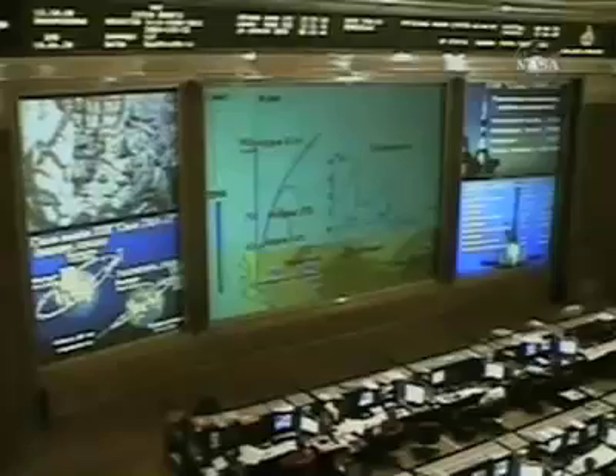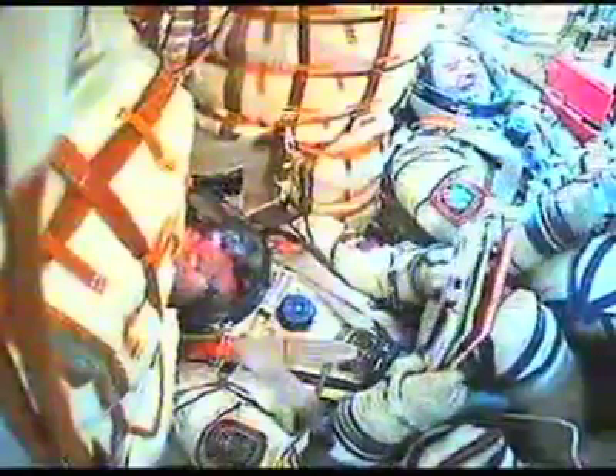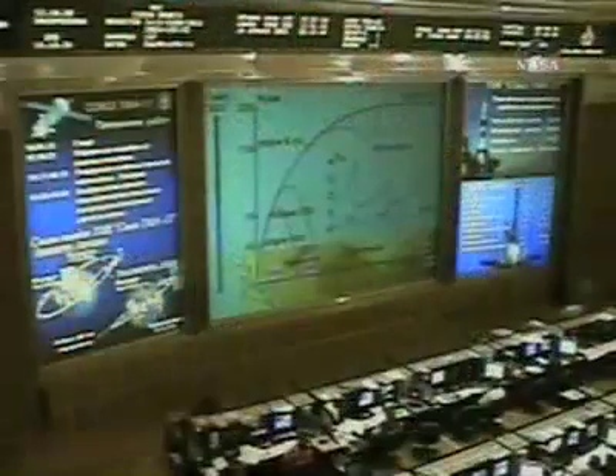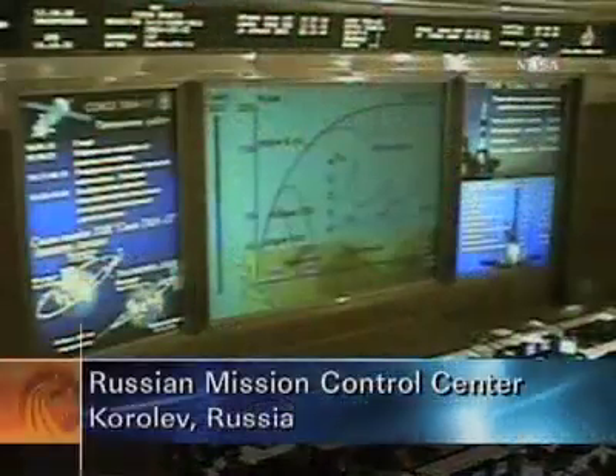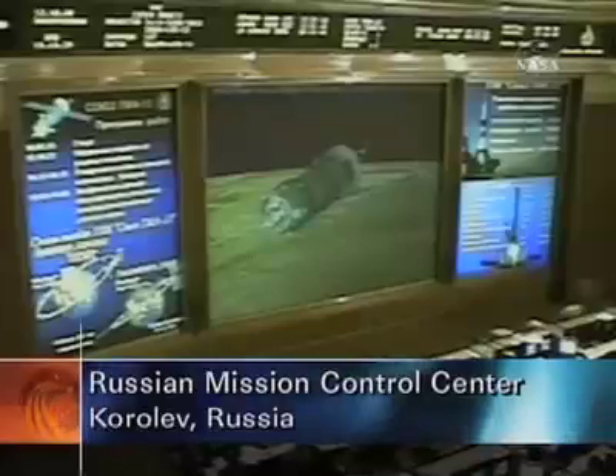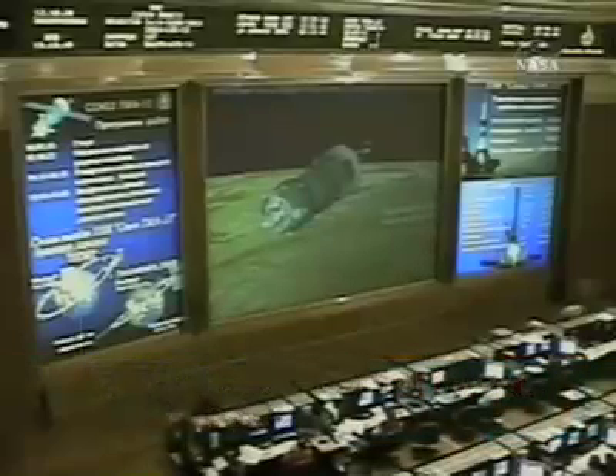Five minutes into the flight of the Soyuz, the core booster is burnt out and is separating at an altitude of 105 miles or 170 kilometers. The third stage will begin ignition. Mission Control Moscow confirms third stage cutoff and separation. The single liquid-fueled engine has now shut down and has dropped away at an altitude of about 125 statute miles.